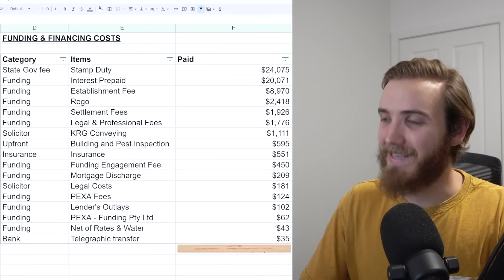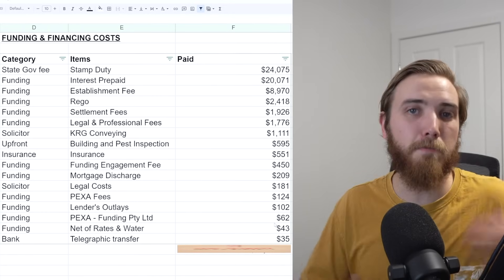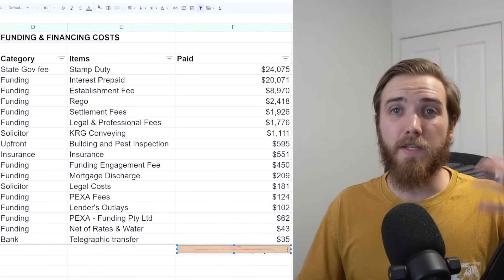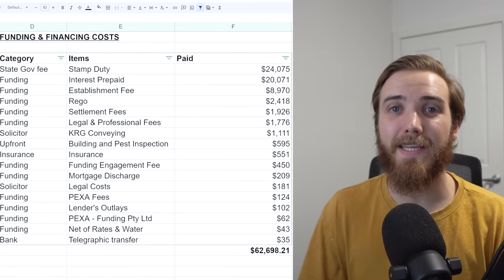We then had a bunch of other fees: $450 for funding fees, mortgage discharge fees, legal costs, PEXA settlement fees for the online platform to sell the property, lenders outlays, more PEXA fees, some rates and water, and telegraphic transfers. The total funding and financing costs for our flip project set us back $62,698.21 — mainly chewed up in stamp duty at around $24,000 and the remaining expenses being the higher interest rates and all the additional fees that come with doing a short-term project.